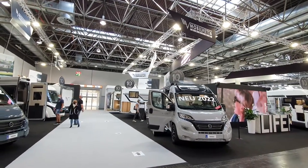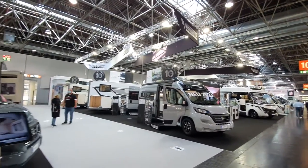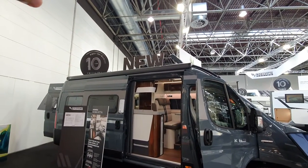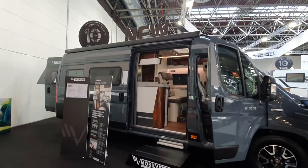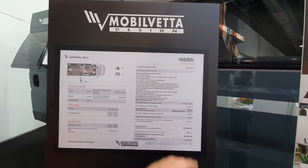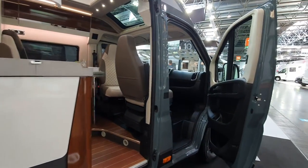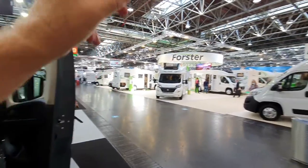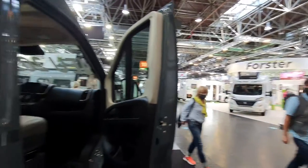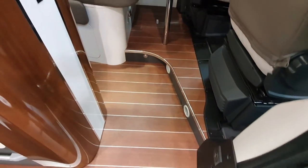Hello and welcome to Caravan Salon 2021. This is the 2022 range from Mobile Vetta Design, and they have brought out something new called the Admiral - a camper van. This is a Trigano company, and as Roller Team, Fоster, and Adria are also Trigano companies, what's the difference? Well, the price is going to be the first thing - it costs €68,636 euros.